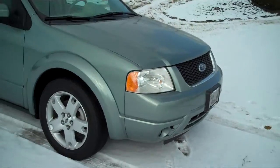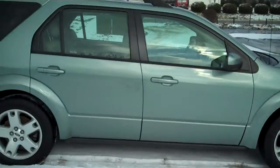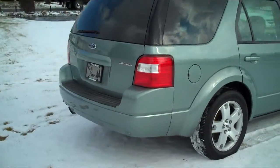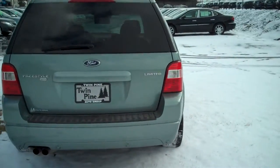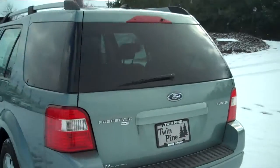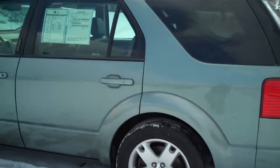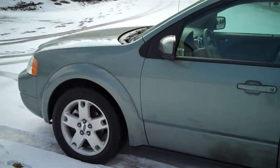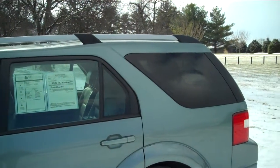It has fog lights down here. It's equipped with 18-inch wheels, so it gives you a real nice ride. Around back it does have rear parking sensors built into the bumpers. It does have privacy glass all around as well. It also has a nice roof rack on top for added convenience.